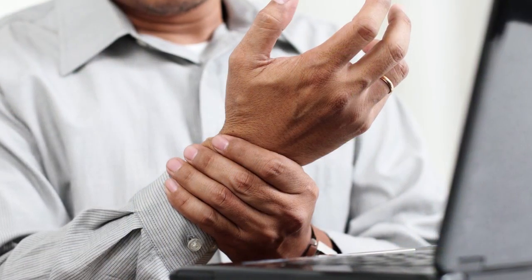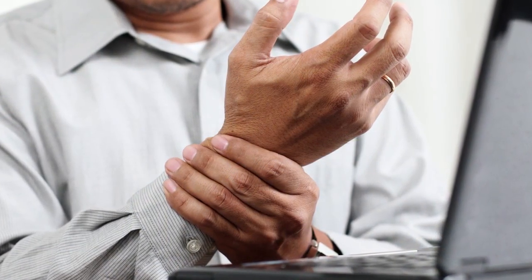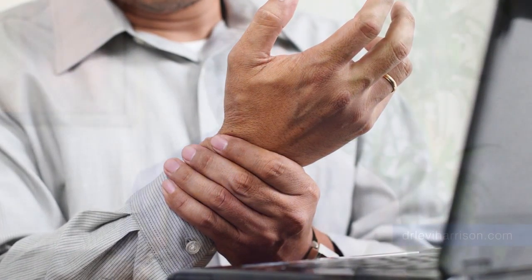Let's also talk about other modalities that are used to treat carpal tunnel syndrome. If you're at work, you may want to talk to your employer about getting your workstation ergonomically balanced. That will help you tremendously with having the proper height of your desk, proper keyboard, an ergonomically balanced keyboard, mouse, or trackball.